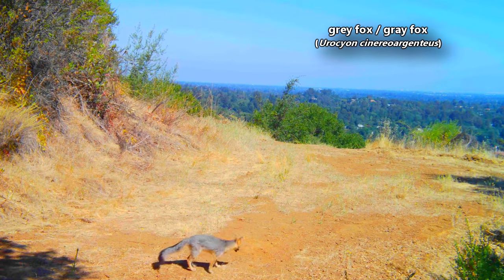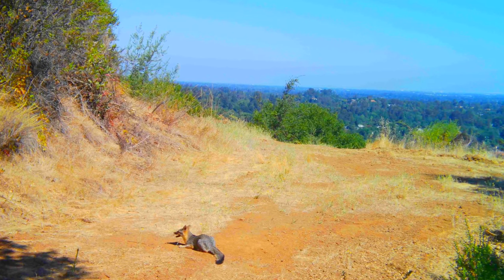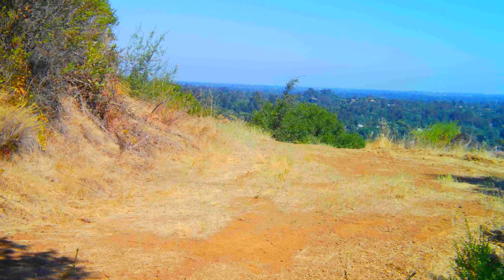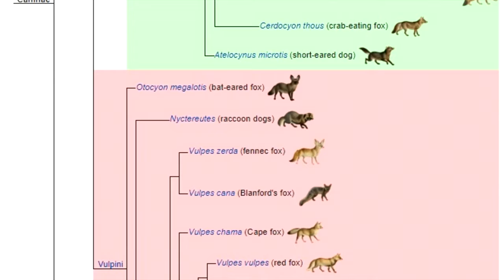Today on Animal Fact Files, we're discussing the gray fox. Though these mammals share a common name with the true foxes, gray foxes aren't closely related to members of the Vulpes genus like the red fox or the arctic fox. In fact, the gray fox is currently believed to be the most basal living canid in the world — meaning they are the most primitive or ancestral of all the canids alive today.